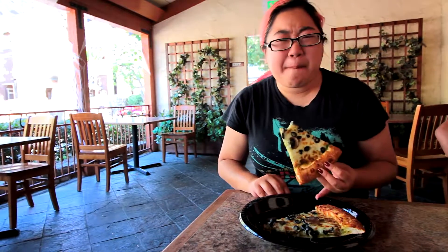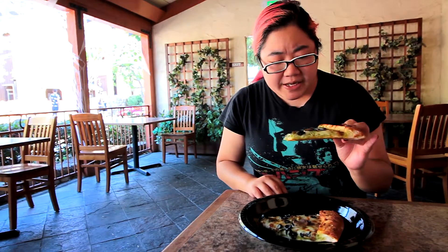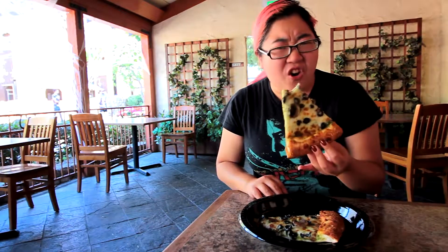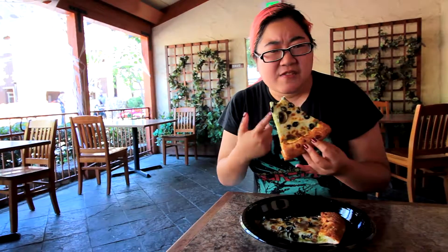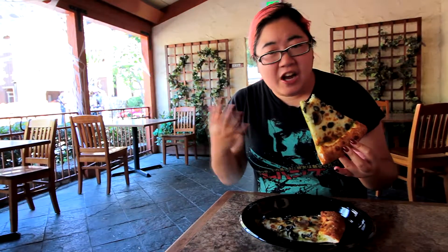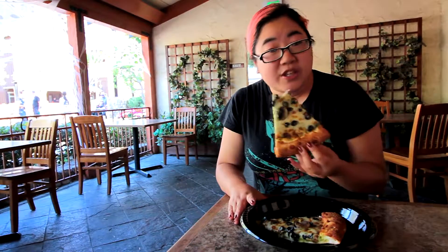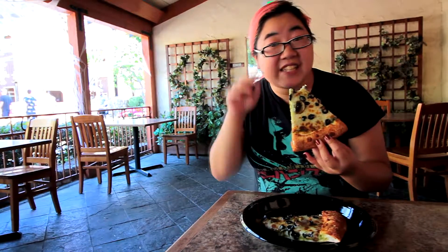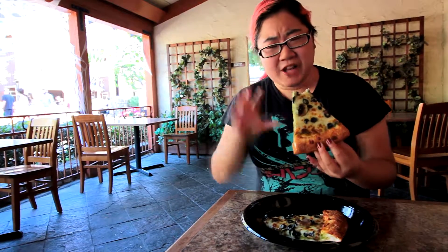They don't have very many vegetarian options here, and they have even fewer vegan options. But if you're here for a haunt and you're looking for something and you happen to be vegetarian, this is a very good option. I also like their veggie pizza, as I said. I really enjoy this and I would say definitely get this if you have the meal plan, because it's only here for the Halloween season.